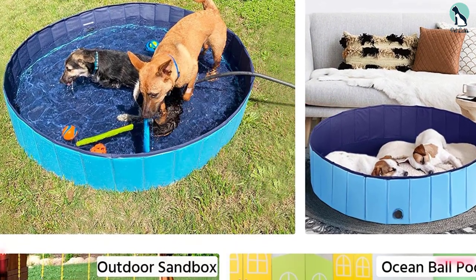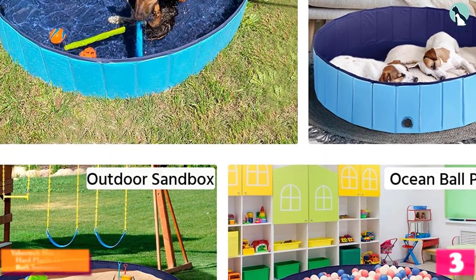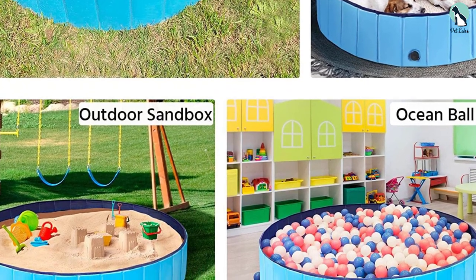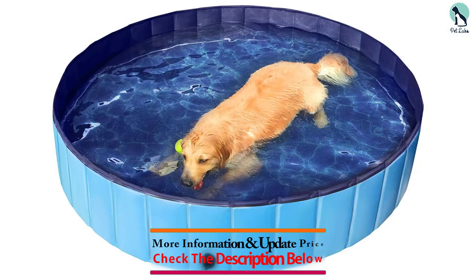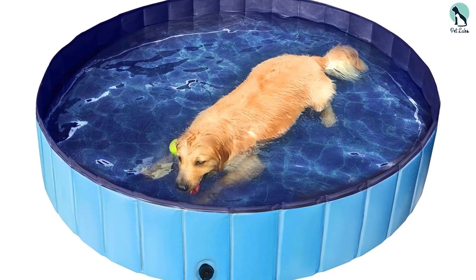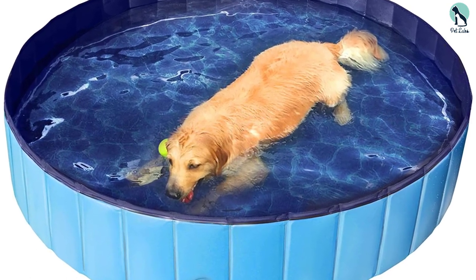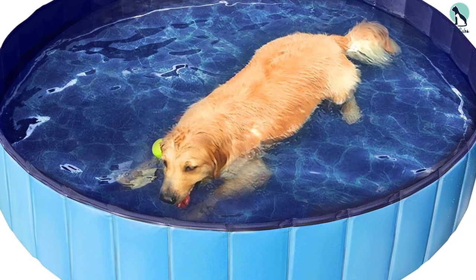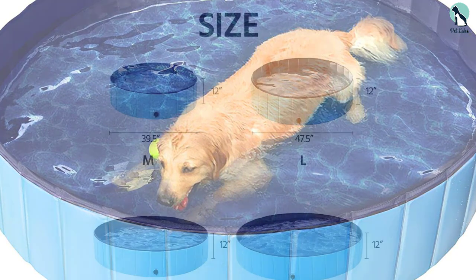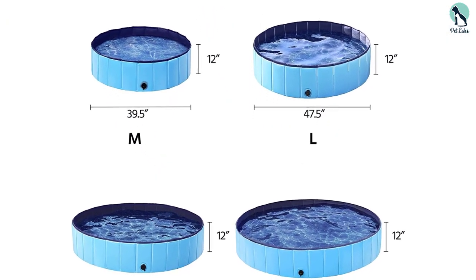At number 3 we have the Yahitech blue foldable hard plastic dog pet bath swimming pool. While some dog pools come in different sizes and depths, this one from Yahitech is a foot deep no matter which of the four sizes you choose. It's available in black, blue, gray, or red, making it more fun to add a splash of color to your backyard. Made of high-quality PVC and MDF sideboards, this dog pool has an anti-skid bottom helping to prevent your pets from slipping during use. Said to be durable, this swimming pool is great for everyday use and comes with repair patches in case of tears.